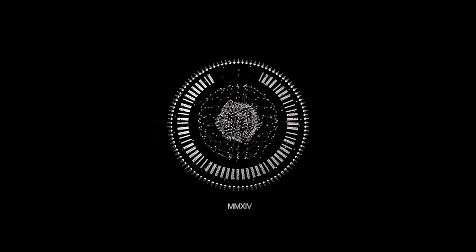We're here in the back room of Kinetica Art Fair. It's a really interesting art fair because it represents the artists who are using the latest in technology to create their works.